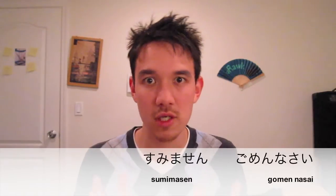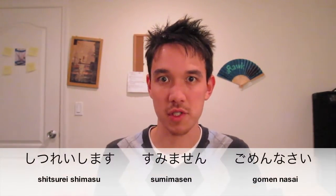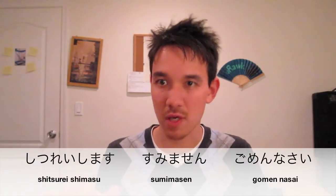Let's review the words. First we have gomen nasai, which means I'm sorry. Gomen can be used, but only between close friends. Next we have sumimasen — the versatile word which can mean both sorry and excuse me. Then we have shitsure shimasu, which means excuse me, sometimes used when you enter someone's home or if you're trying to cut through people.